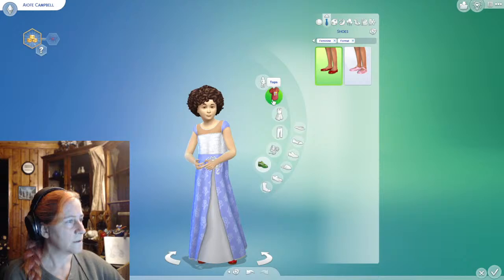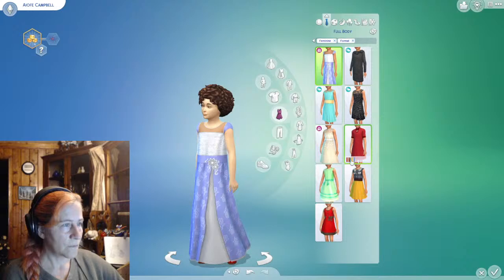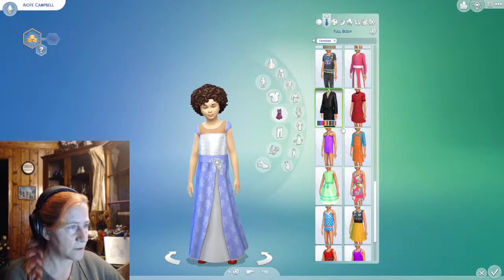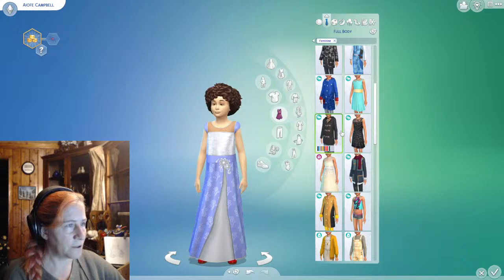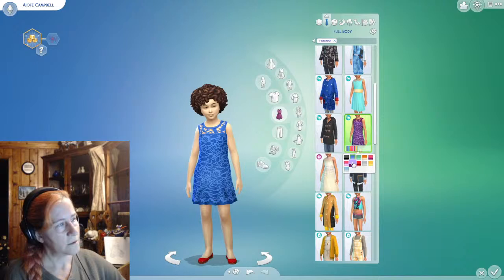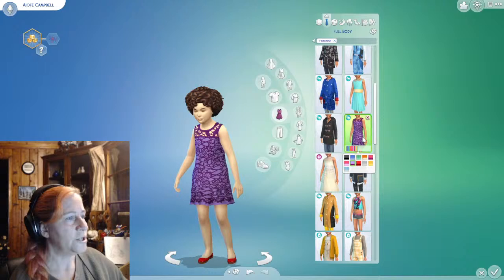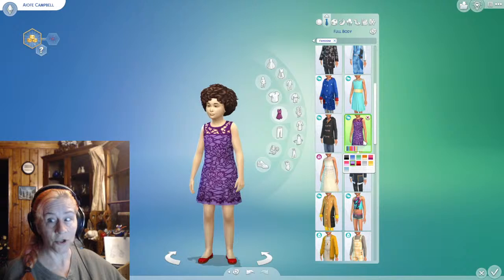Purple, yeah, I am into that. Alright, formal wear — what do we have that looks good in formal wear? I don't like that outfit — that one does nothing for me. But for a very formal occasion, that's a pretty color, or even the purple. Hi Lori, good to see you!